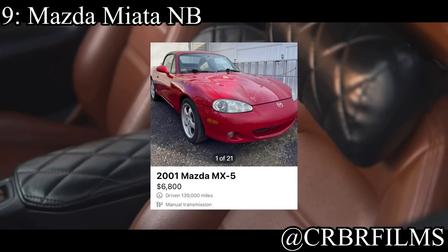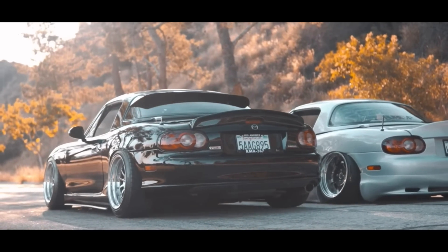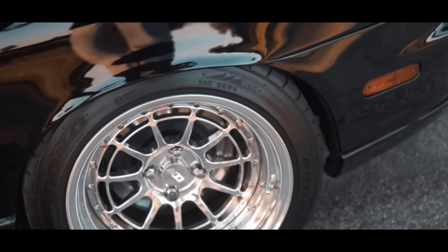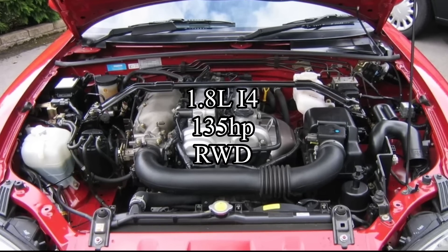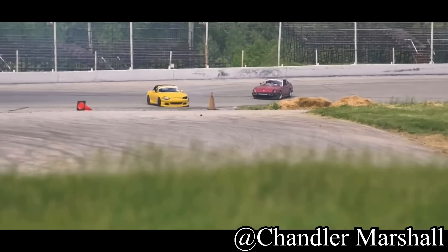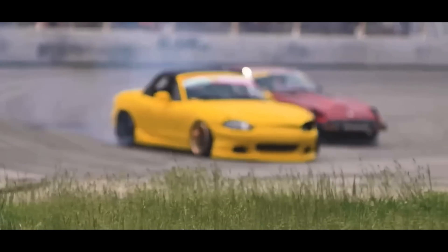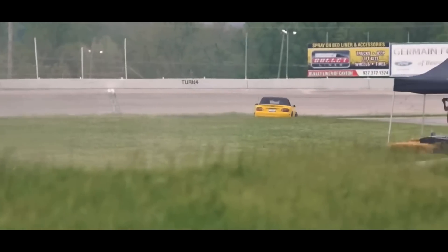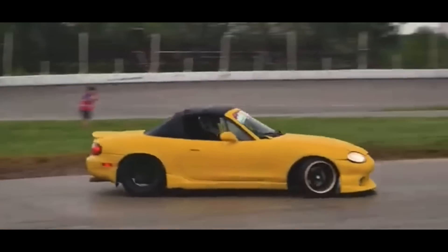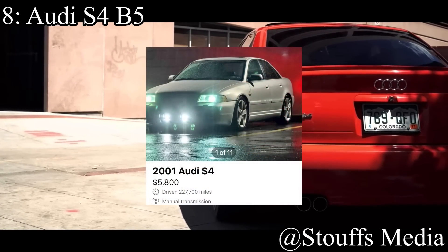Coming in at number 9 is the Mazda Miata NB — honestly any Miata works. A Miata is a good second car, not a good first car, and you can't have a top 10 list of cheap cars without including one. The NB comes with a 1.8-liter inline-four making 135 horsepower and is rear-wheel drive. That's not actually the issue — it has a perfect 50/50 weight distribution and is very easy to control. The issue is that it's small, and over 50% of new drivers crash in the first year. You don't want to crash in a Miata.